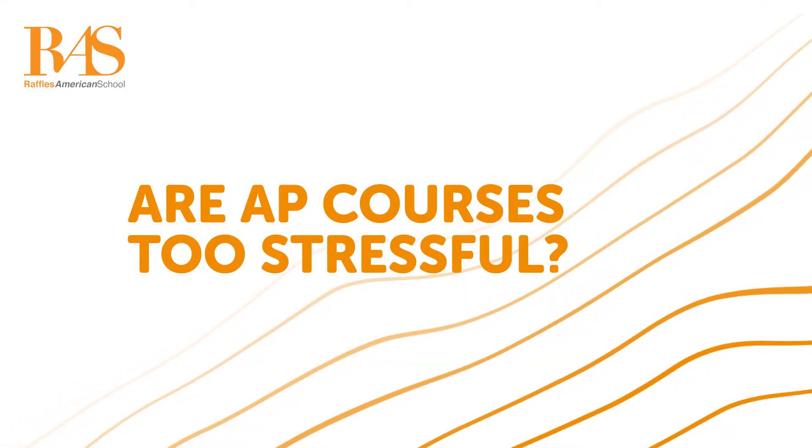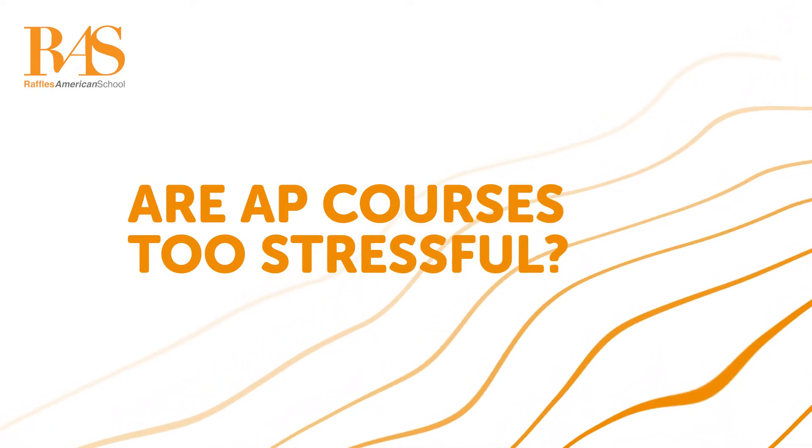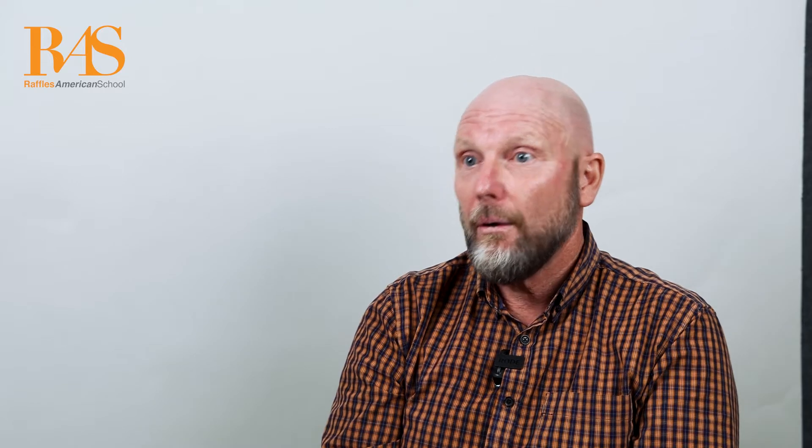Students who can apply themselves, who have good study and work ethics, will be successful in AP courses. It comes back to time management, and this is helping students to develop the skills to be successful at college. As they apply those skills here, they can be successful in their AP courses.